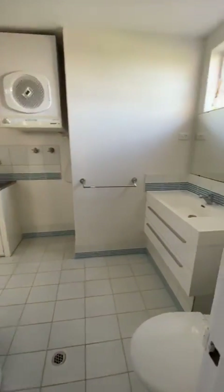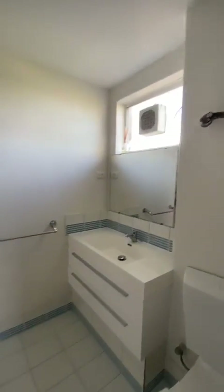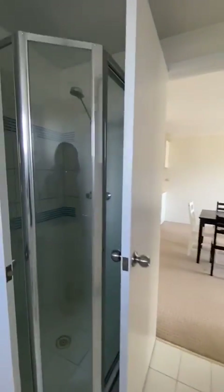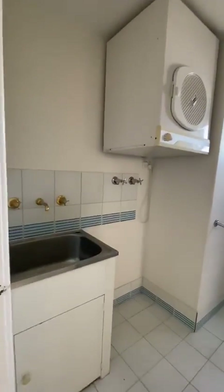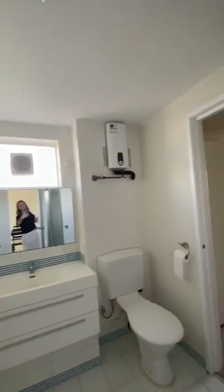Coming straight into the bathroom, which is a combined bathroom and laundry. The dryer can stay or can be removed, and you've got your shower in there. That's the laundry side of things and the taps are there.